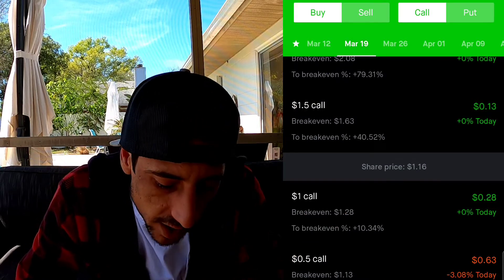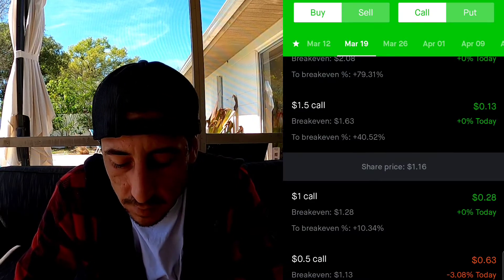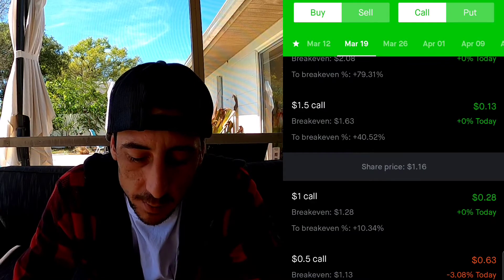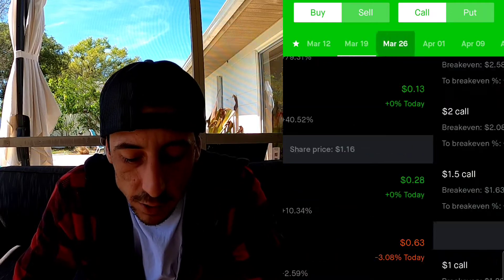I think it's a good bet. We're only putting in $63, and this is why I did it on a cheap share. I'm not doing it on Tesla or something because I'm not willing to risk $400 or $500 right away on my first stock option. But this is super exciting!